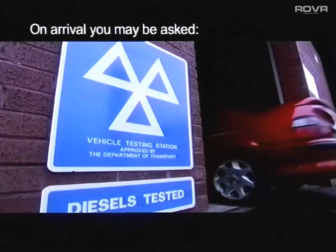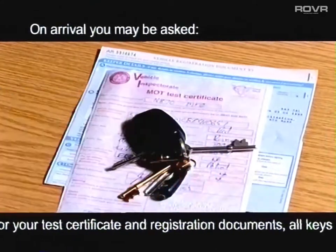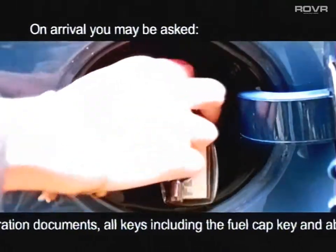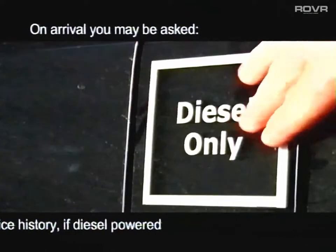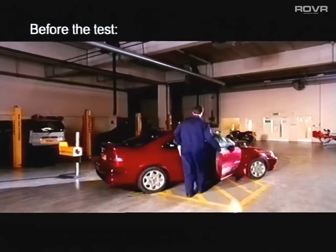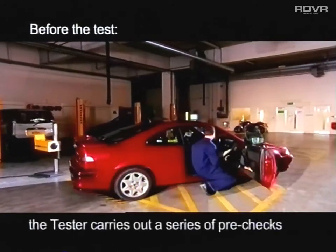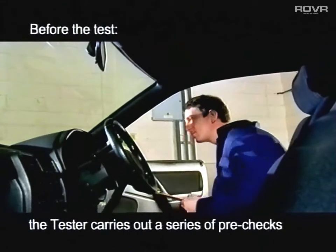When you arrive at the test station, it's helpful to bring your last test certificate and registration documents and, if the vehicle has one, the fuel cap key. If your vehicle is diesel-powered, you'll be asked about its service history to ensure that it's suitable for testing. Prior to starting the test proper, the tester may carry out a series of pre-checks to ensure that your vehicle is suitable to test.